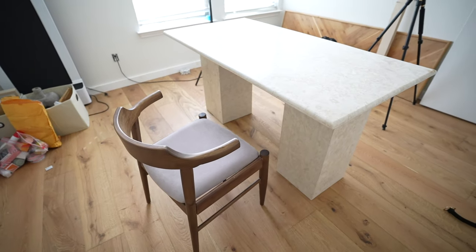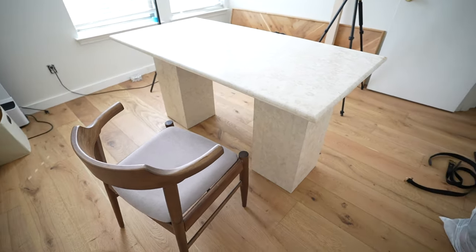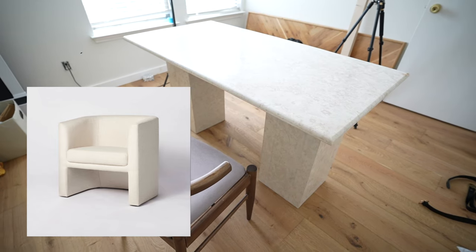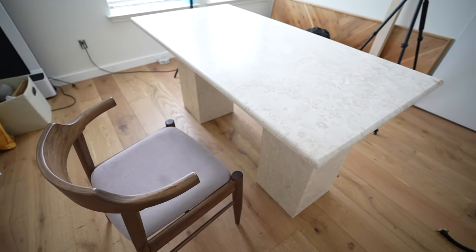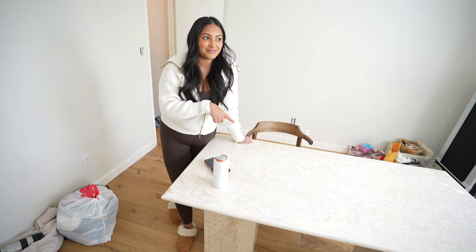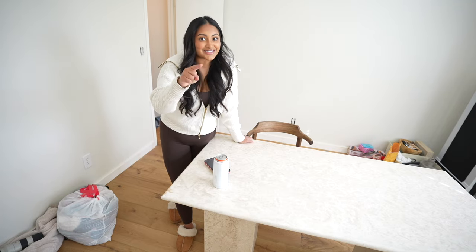I stole one of our dining chairs from downstairs just so I could sit at the table today because I really want to use it. I have a lot of editing to do, but I did buy a chair from Target — I'll put a picture on screen. It's from the Threshold and Studio McGee collection, which I've always loved. I'm also looking at a stool that's only available when the chair ships, which is also when the bathroom renovations start — next week!